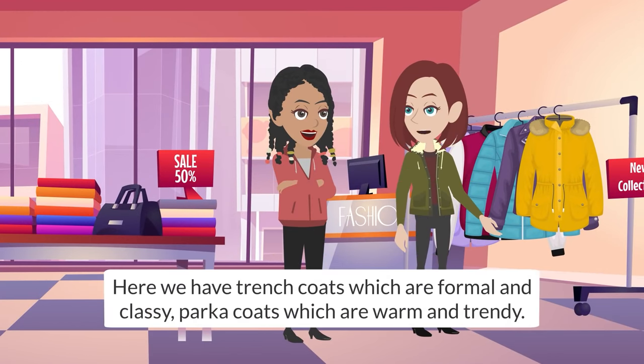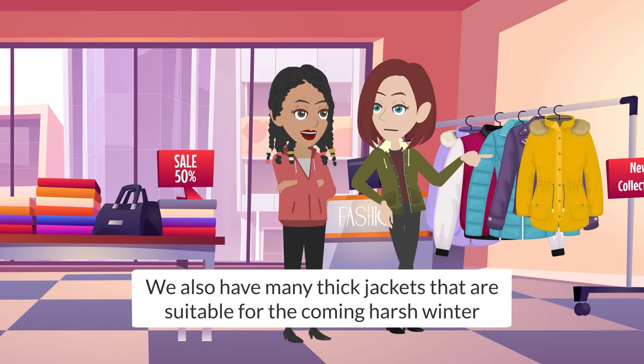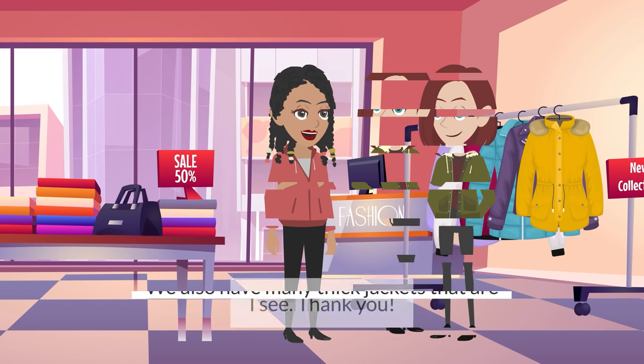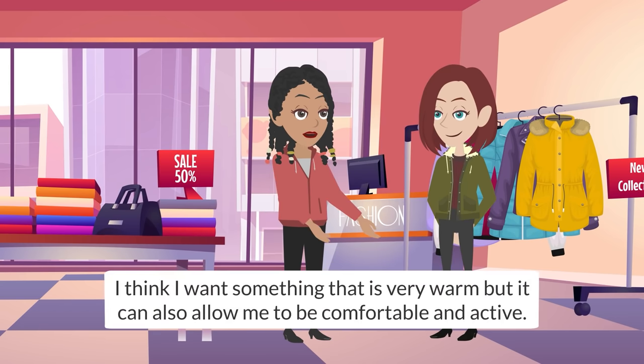Here we have trench coats which are formal and classy, parka coats that are warm and trendy, and many thick jackets suitable for the coming harsh winter. I see, thank you! I think I want something that is very warm but can also allow me to be comfortable and active.